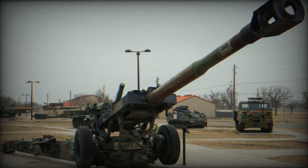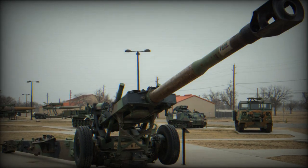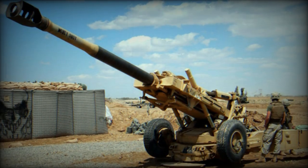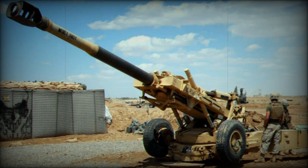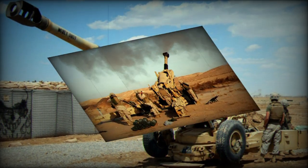In terms of firing rate, the howitzer can achieve a maximum of 4 rounds per minute and maintain a sustained rate of 2 rounds per minute. The cannon provides excellent flexibility in terms of elevation and rotation, with an elevation range of minus 5 to plus 72 degrees and a traverse range of 45 degrees.